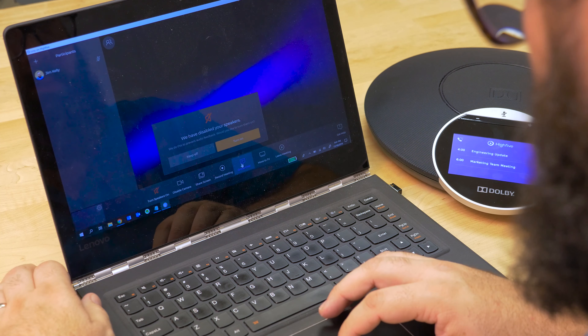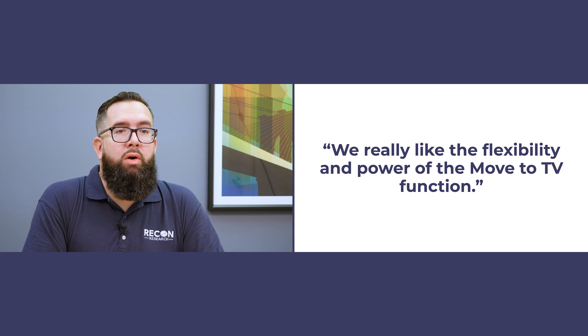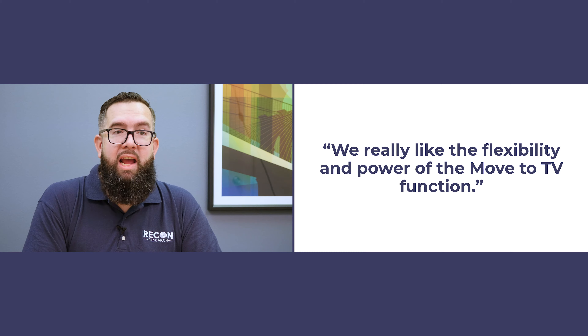If you're in a meeting and need to move to a different room, don't stress it. Just move the meeting from the room system to your device — like your smartphone or laptop — to the new room, and then back to the meeting again. At first, this workflow felt a bit awkward to us, but after a few clicks, we really started to like the flexibility of the Move to TV capability.